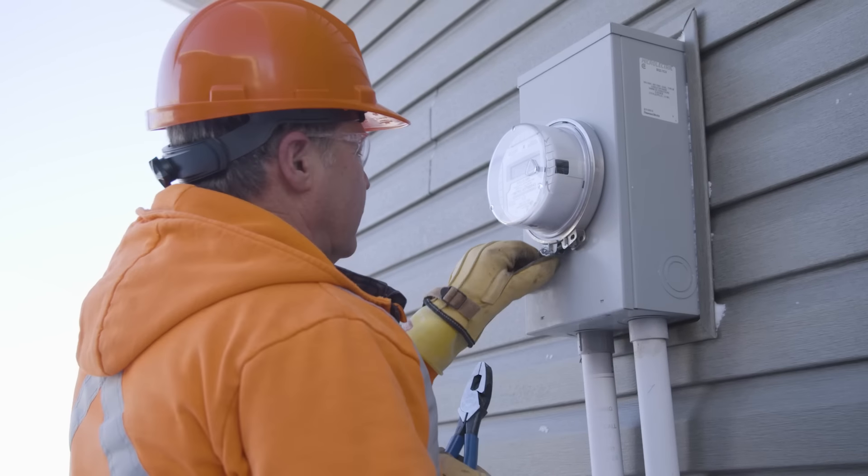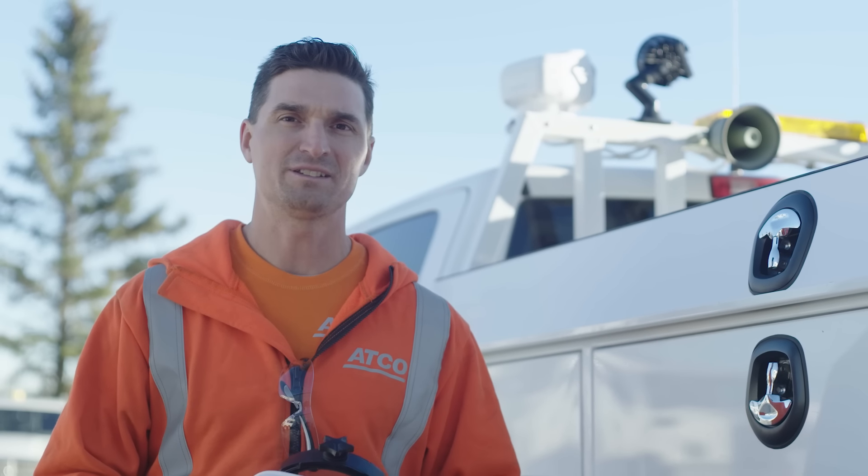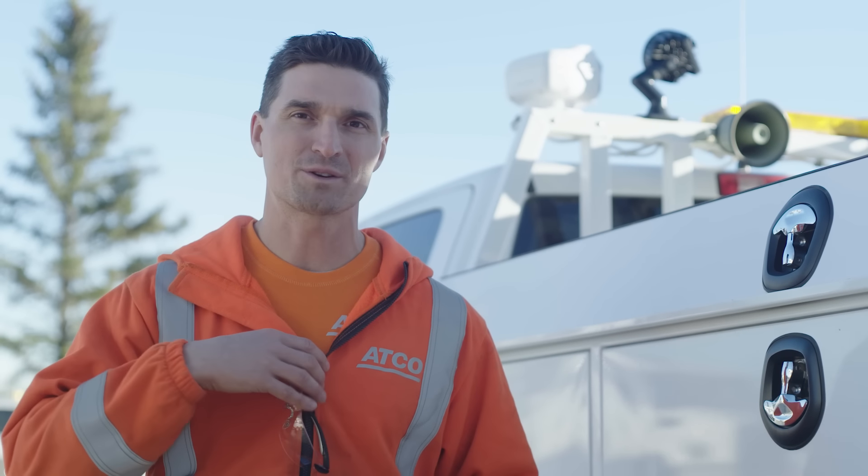Now you know the power that turns on your TV is brought to you through a network of transmission and distribution lines that safely and efficiently deliver electricity to millions of people across the province. Thanks for the question, Kami.